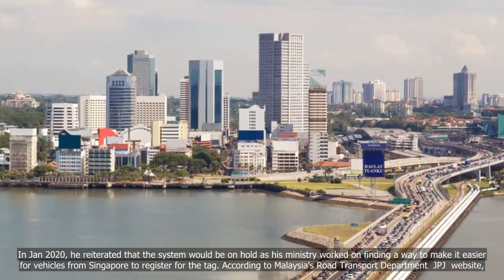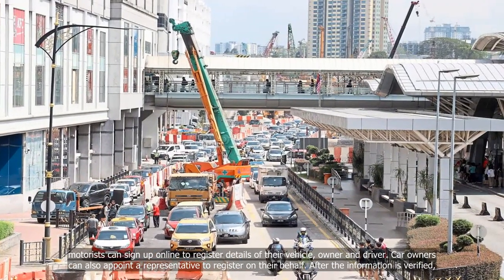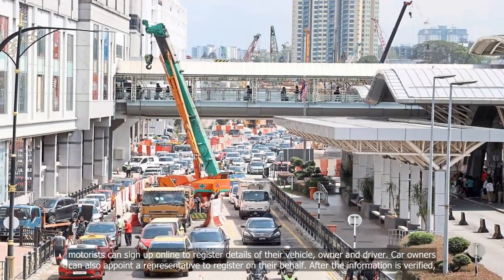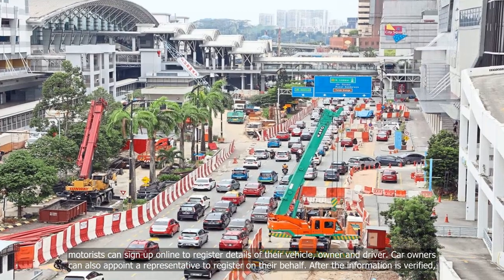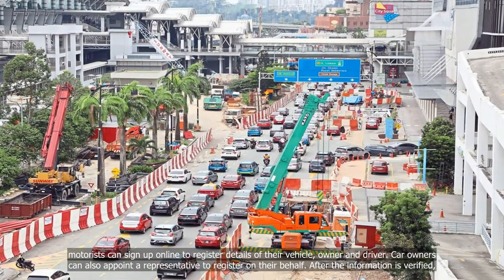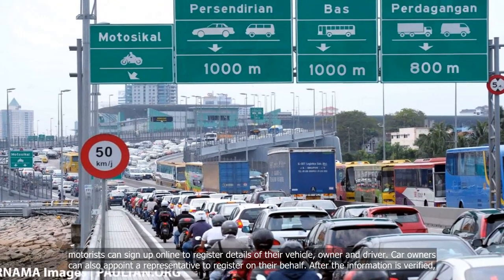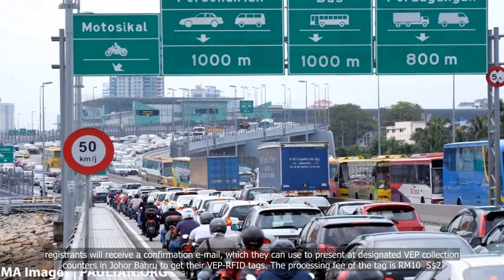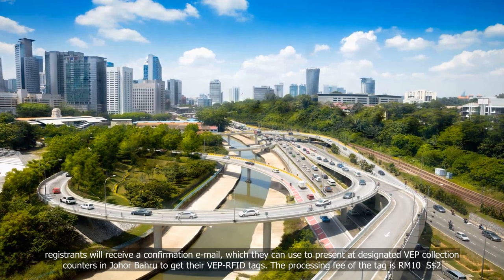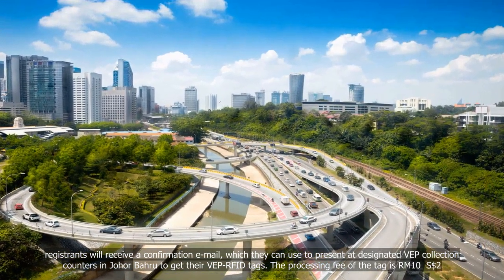According to Malaysia's Road Transport Department (JPJ) website, motorists can sign up online to register details of their vehicle, owner and driver. Car owners can also appoint a representative to register on their behalf. After the information is verified, registrants will receive a confirmation email, which they can use to present at designated VEP collection counters in Johor Baru to get their VEP RFID tags.